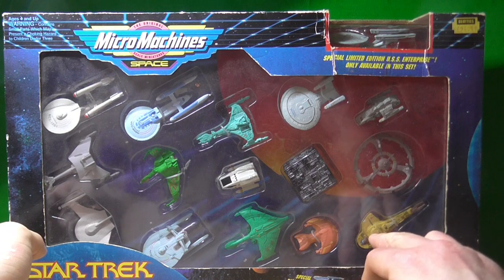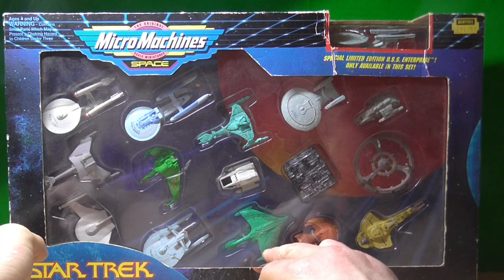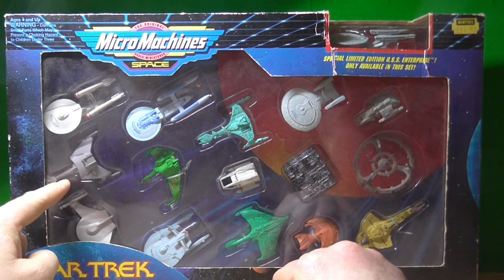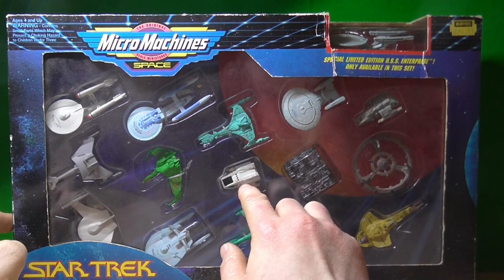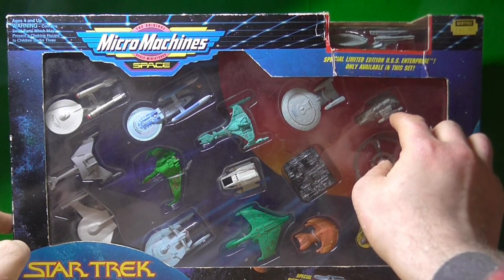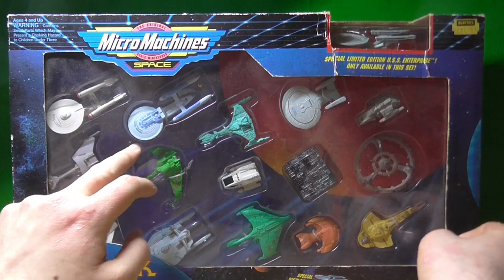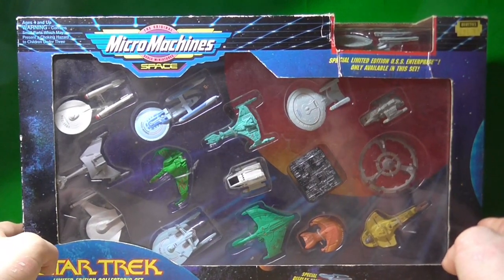It contains a Cardassian Galor-class ship, Ferengi Marauder, Romulan Warbird, USS Reliant, Romulan Bird of Prey, Klingon D7, Klingon Bird of Prey, Shuttlecraft, Borg Cube, Deep Space Nine, Runabout, Enterprise D, Vorcha-class Starship, USS Excelsior, Original Enterprise, and the Limited Edition Enterprise A.